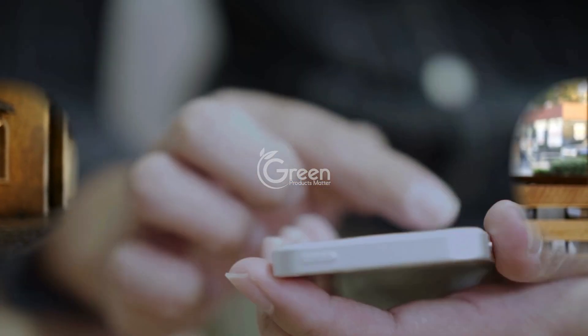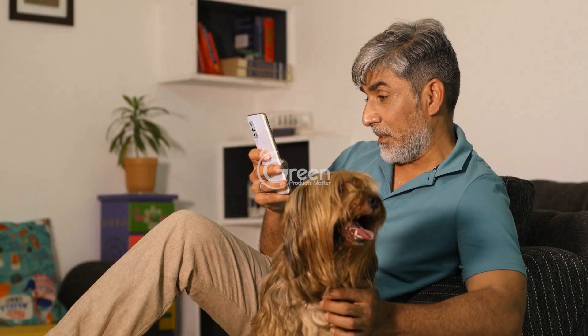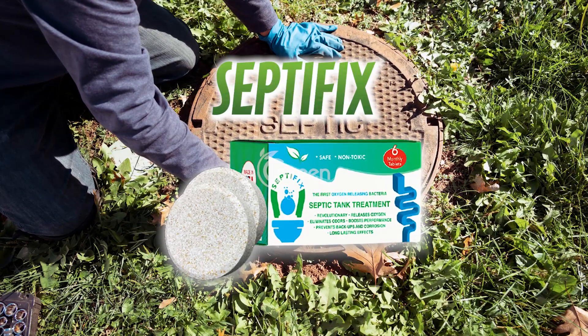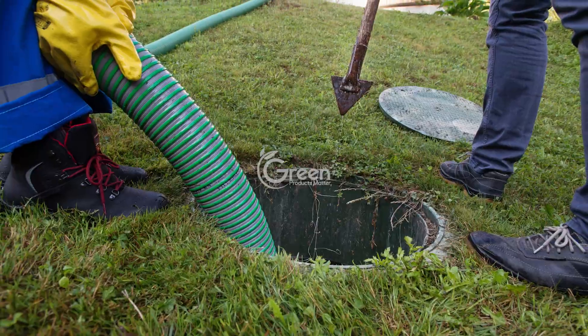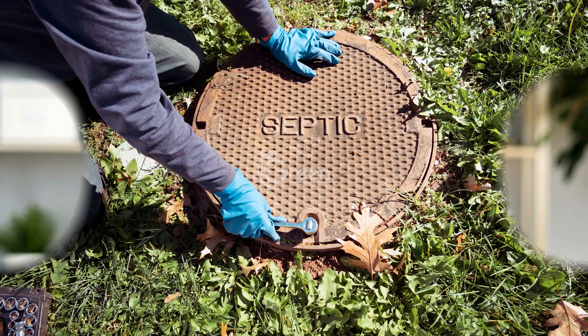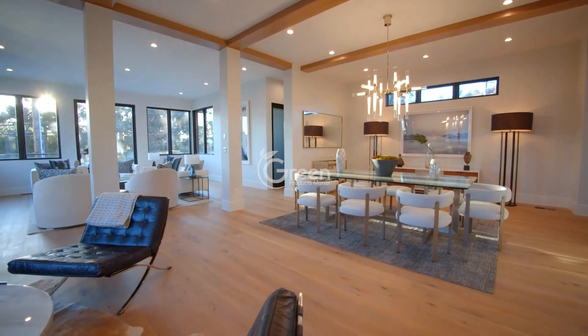Ready to make your septic tank worries a thing of the past? Check out the link in the pinned comment and in the description of this video to discover how Septifix tabs can fix all your septic tank issues. Say goodbye to odors and hello to savings. Transform your septic system with Septifix today and enjoy the peace of mind you deserve.